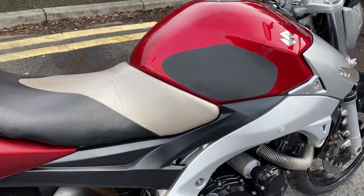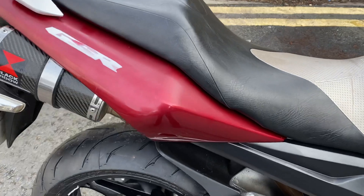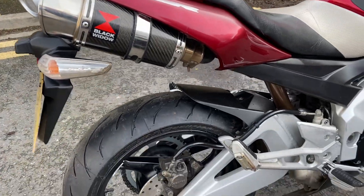They look really nice in this red — contrasting with the side panel paint, which is just fading very slightly. It's all original which is nice to see. It's got some nice Black Widow exhausts on there.